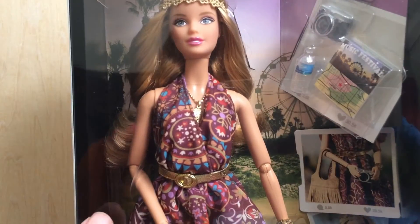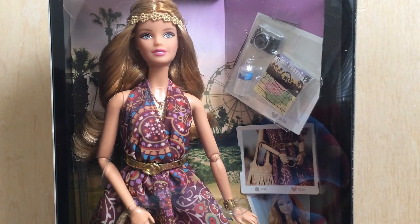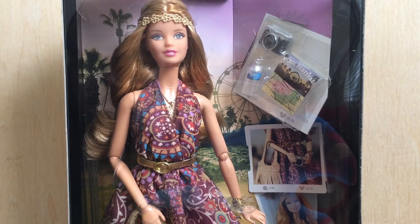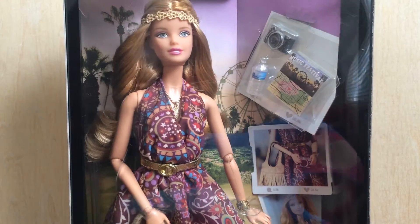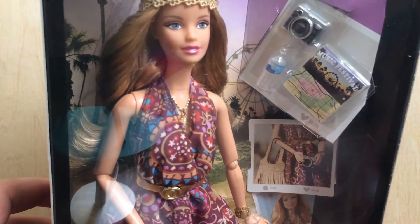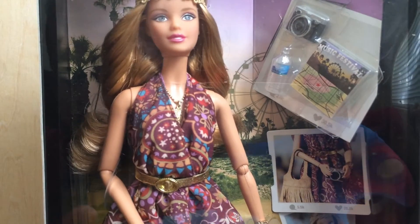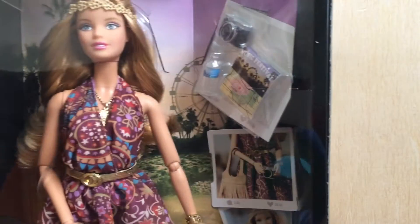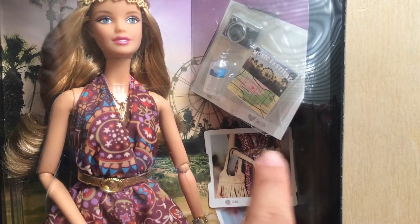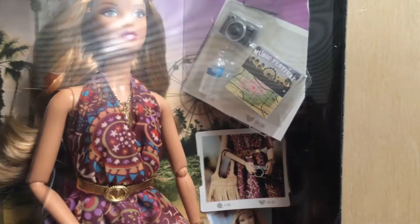I think this doll is absolutely gorgeous. I believe she was designed and announced right around the time of Coachella this year, so she was very appropriate for the time. She comes with the very popular Aphrodite sculpt, beautiful strawberry blonde-ish hair, and this gorgeous long maxi dress. I believe she comes with wedge sandals — you can't see them because of the dress. She has golden accents: a belt, a necklace, a gold bracelet, and a really pretty headband. The box background shows her at a music festival with a ferris wheel, trees, and a sunset — it's really pretty.